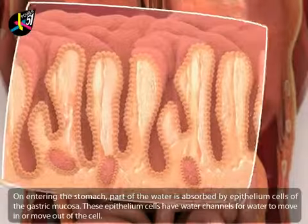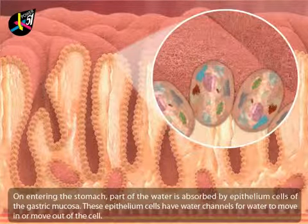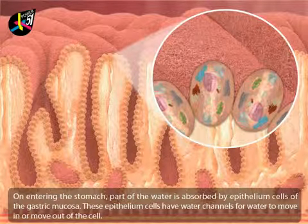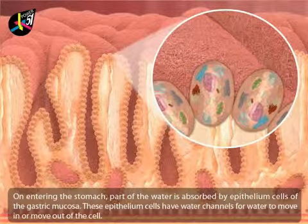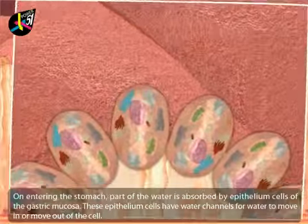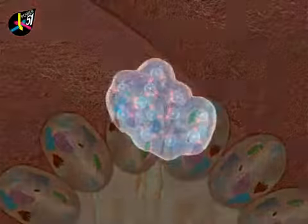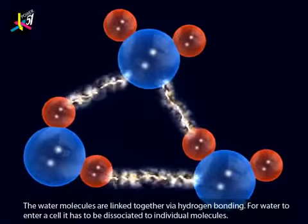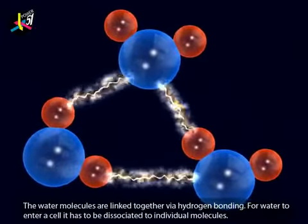Part of the water is absorbed by epithelium cells of the gastric mucosa. These epithelium cells have water channels for water to move in or out of the cell. Water exists in the form of clusters, and clustered water molecules are linked together via hydrogen bonding.